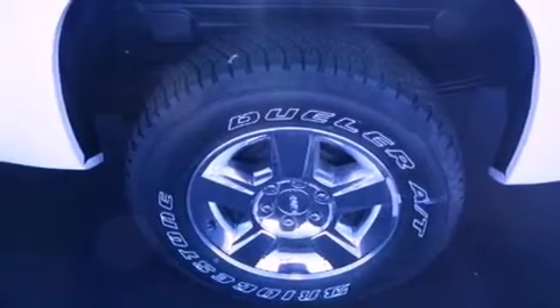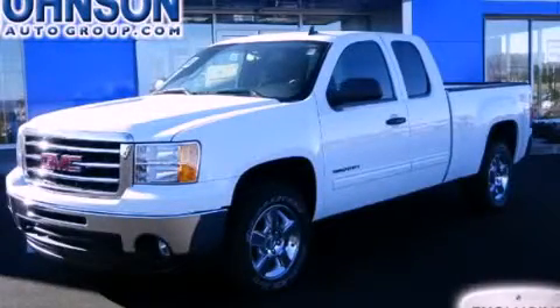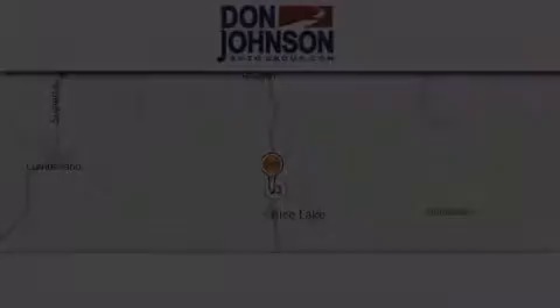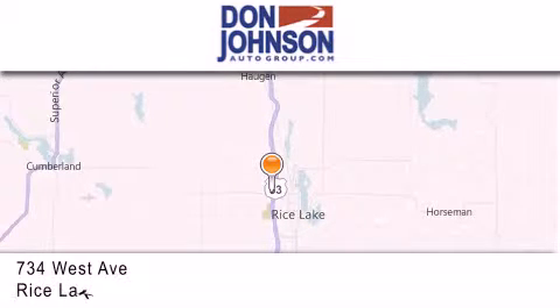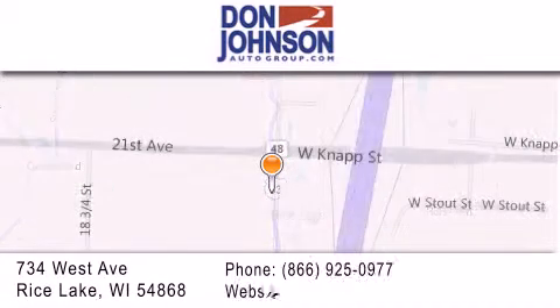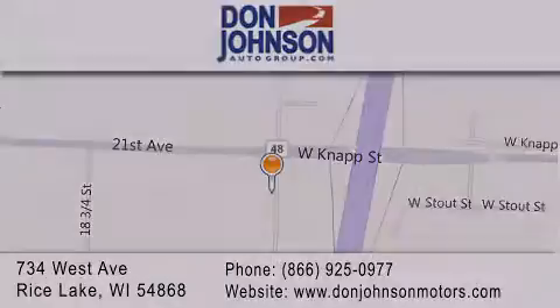Contact us today and schedule your opportunity to see this vehicle in person. Don Johnson Motors is located at 734 West Avenue in Rice Lake. Our goal is to exceed all of your expectations to ensure that you'll return for future visits. We'll see you next time.